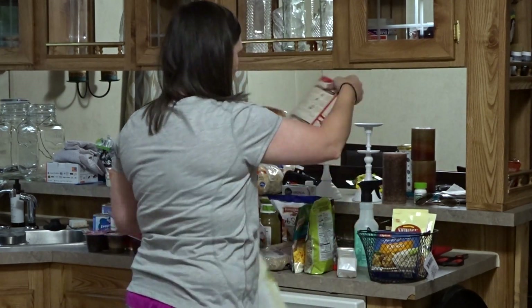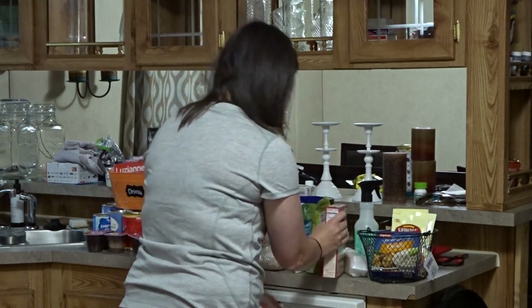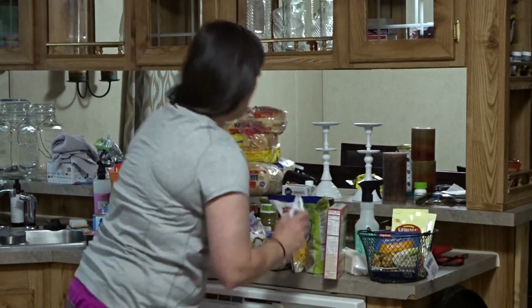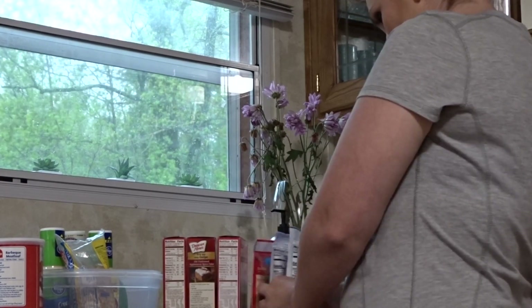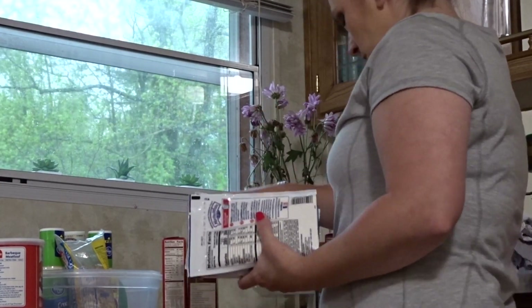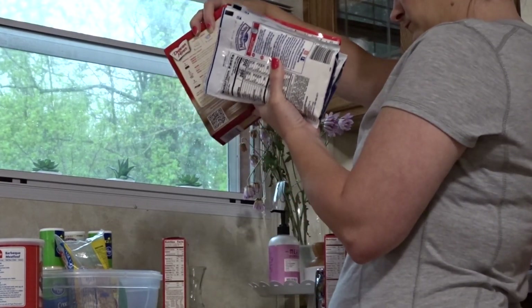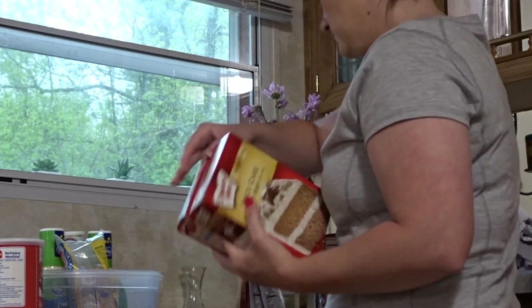So I've started meal planning. I used to not meal plan — I would just go buy what was on sale and then whenever it was time to cook, I would just make do with what I had. But I've started meal planning and I've cut way back on couponing just because we don't have the storage in this house. But once we get our house situated, I fully intend to coupon again because you save so much money.